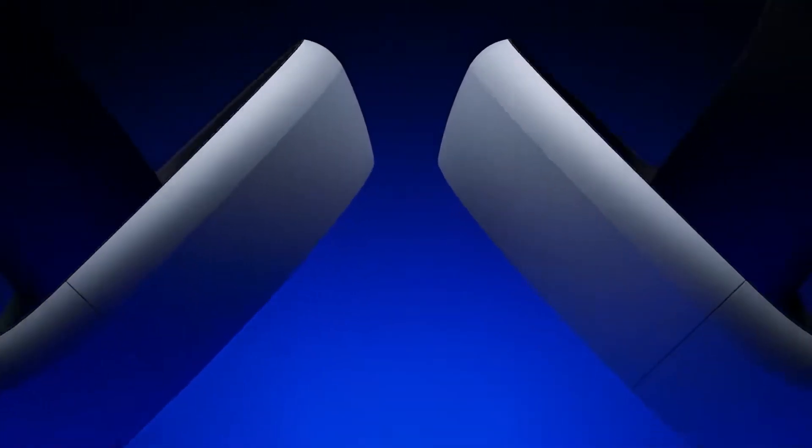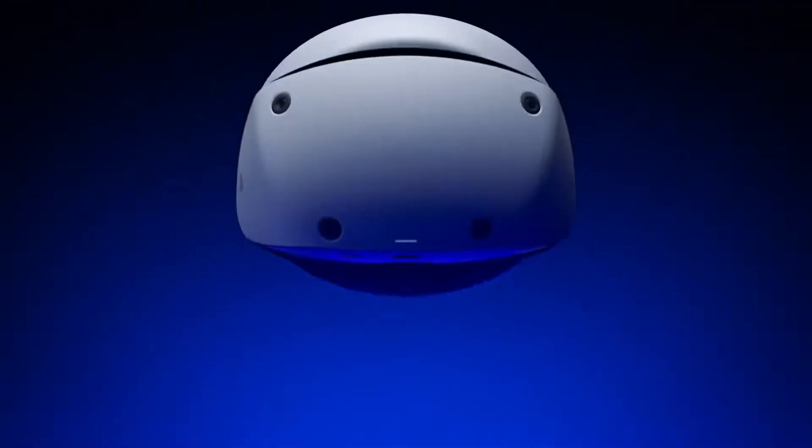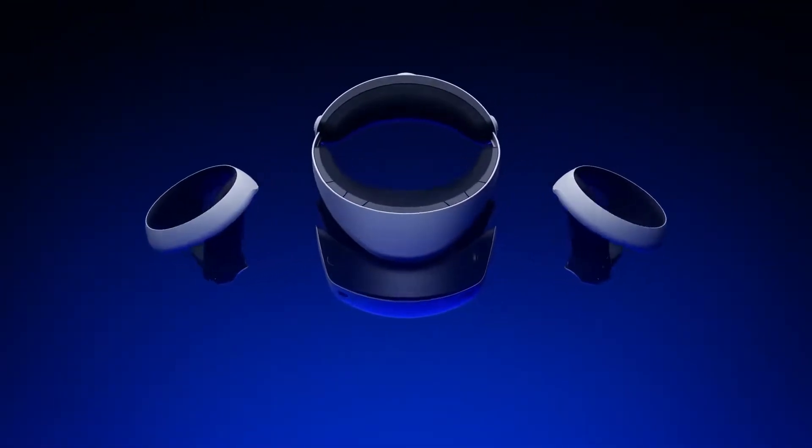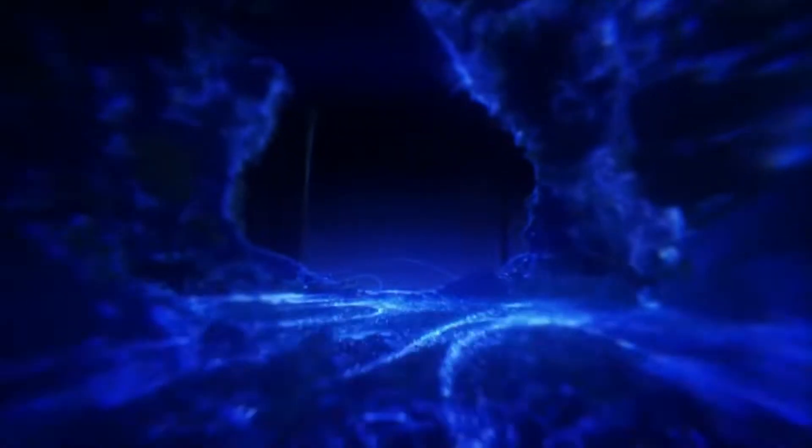Hey, you guys, Blaze here from Blazin Reviews. Sony's PlayStation VR 2 for the PlayStation 5 is coming out in 2023, and just in case you missed it, here are 20 exciting things you might want to know about it.